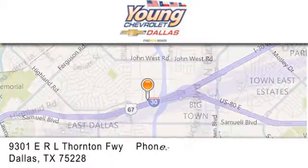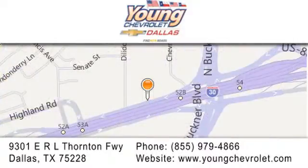Give us a call or stop by our dealership on East Interstate 30 at the Buckner exit, only 9 miles east of downtown Dallas.